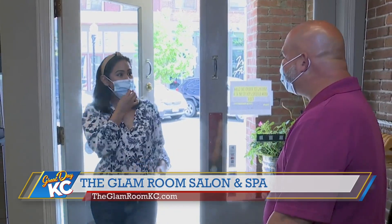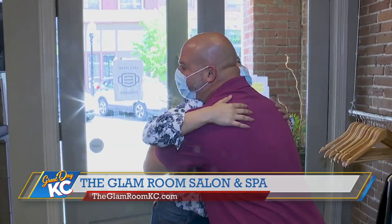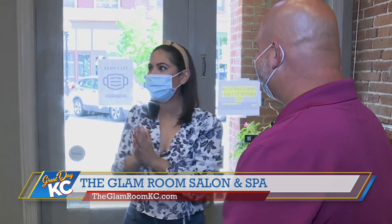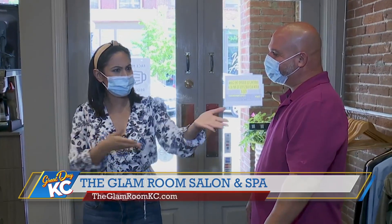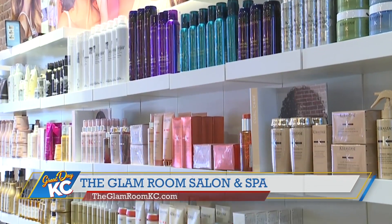Carl! Hi, how are you? Good. Oh my gosh, it's beautiful in here. Thank you very much. Welcome to the Glam Room. This is gorgeous. Oh gosh, you have lots of products on the wall. This is beautiful.